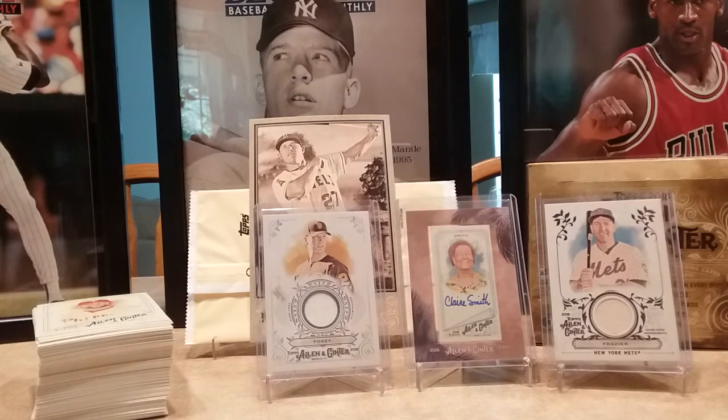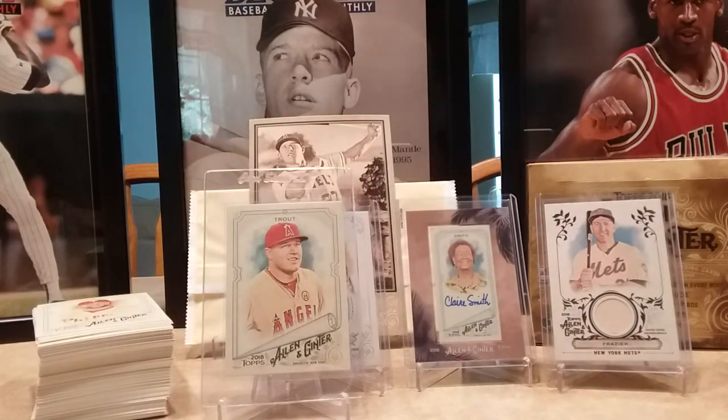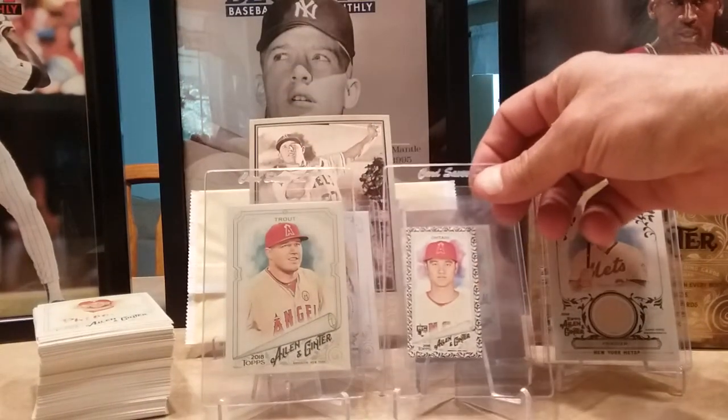Some of my better hits — I sleeved up the Mike Trout, and then I got the mini Ohtani, that was my only Ohtani I got out of there.